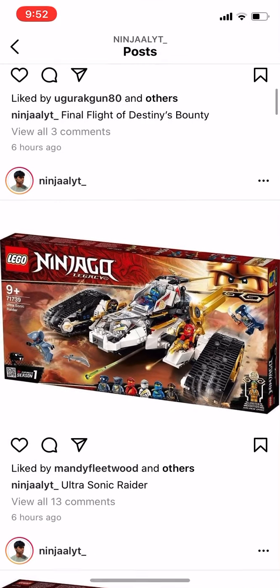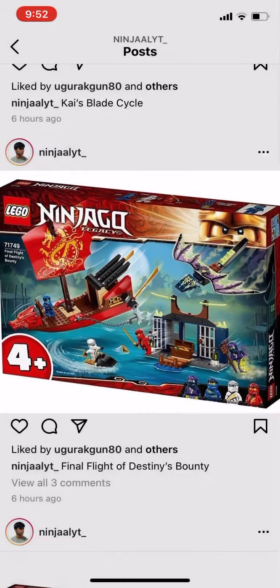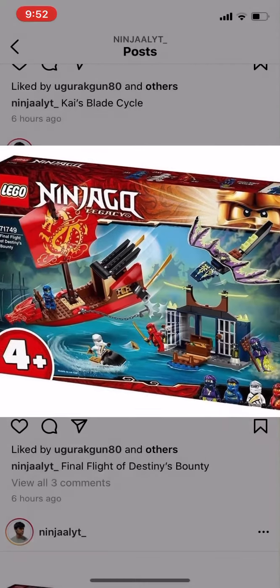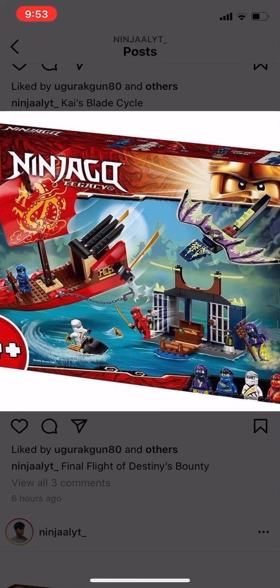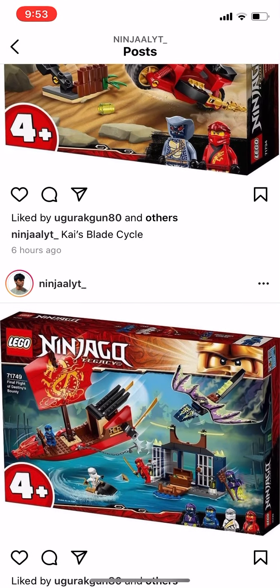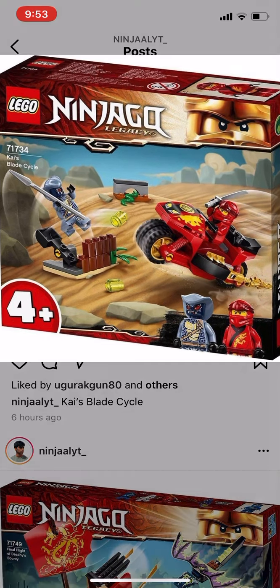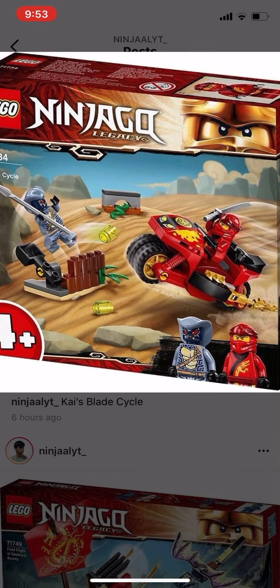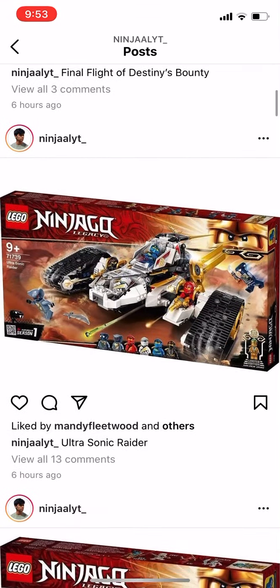Over here we have the four-plus Destiny's Bounty set from Possession. I'm not a big fan of it at all because it's so small — it's only for smaller kids. Another four-plus set is Kai's Blade Cycle, with two main figures and some simple builds. Still good, but not my type.